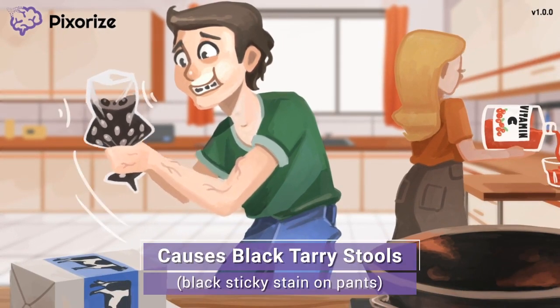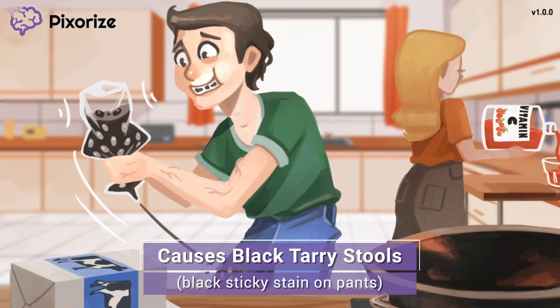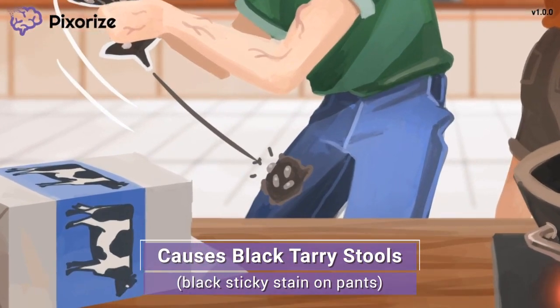With a vigorous shake, a glob of beans finally flew out of the bag, but it didn't land in the pan. Instead, it landed on his pants, creating a large black sticky stain. This black sticky stain on the man's pants should help you remember that iron causes black tarry stools. It's important to remember that this finding is an expected side effect of iron. Under normal circumstances, black tarry stools are a red flag for blood in the stool and cause for concern. Patients taking iron, however, are expected to have black tarry stools, so it's a good idea to warn your patients beforehand. As the nurse, don't get too worked up if a patient taking iron has stools that appear black and tarry — this is just a harmless side effect of taking iron.